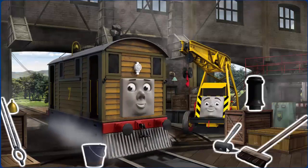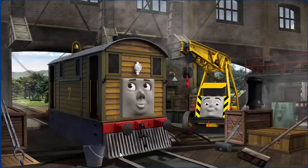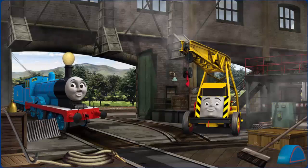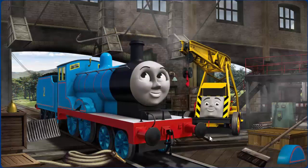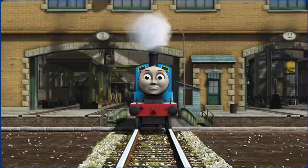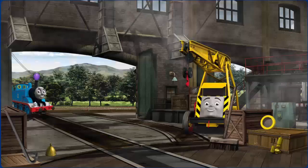Toby's funnel is clogged with rocks and his bell is broken. Great job, but there's still more to do. That's right! Toby is ready to get back to work. Edward's wheel arch is broken and his funnel — great job, but there's still more to do. You fixed it! Edward is ready to be really useful again.